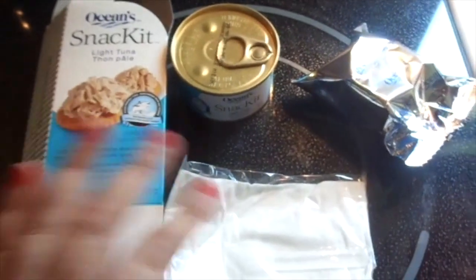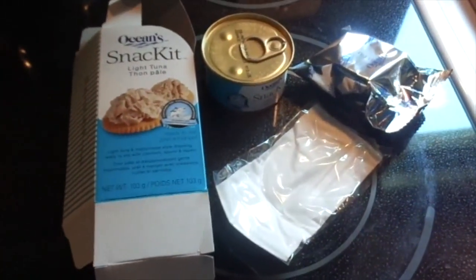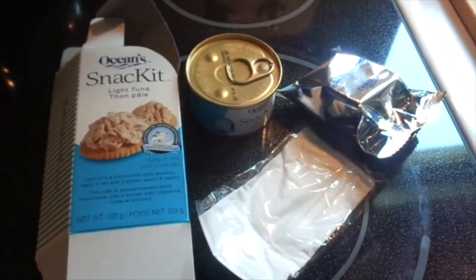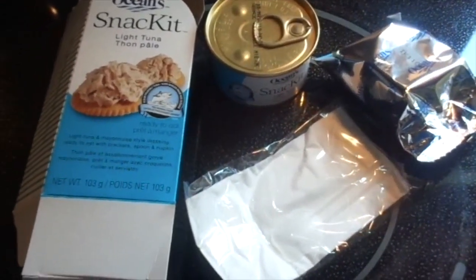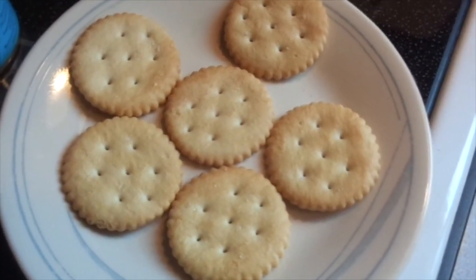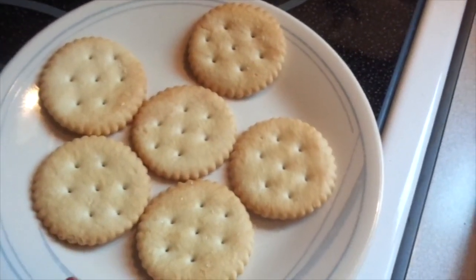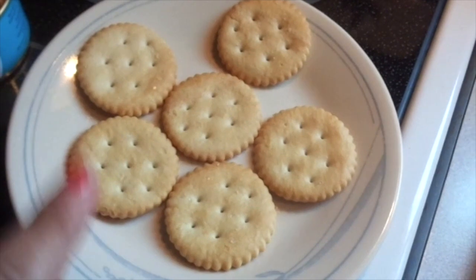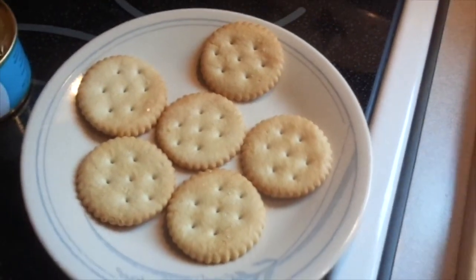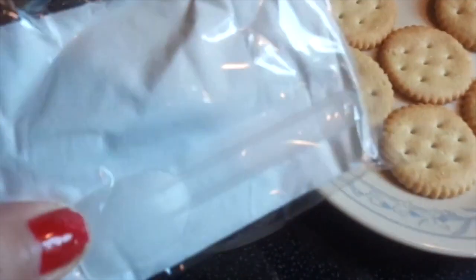They give you a little napkin, but I thought there was no spoon - but I was wrong! Here are the crackers that came out of this little bag and you get six crackers. They look like Ritz crackers - they don't look like cheap crackers. And there actually is a little spatula spoon in there, so that's awesome.